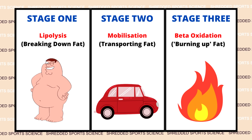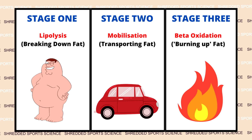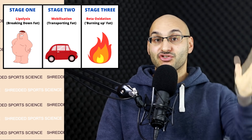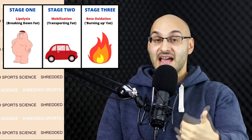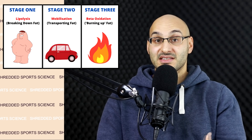That's essentially the fat loss process in your body, made very simple. The three stages: lipolysis — the breaking down of the fat; mobilization — the transporting of the fatty acids; and then beta oxidation, which is the burning up of the fatty acids for fuel.